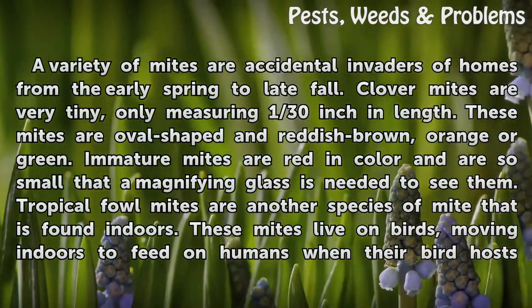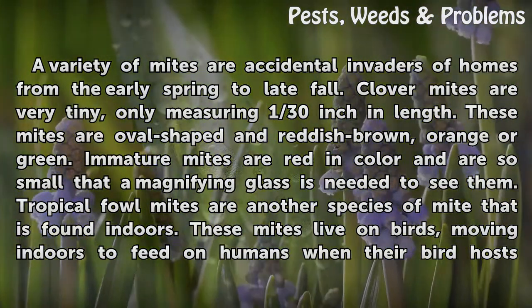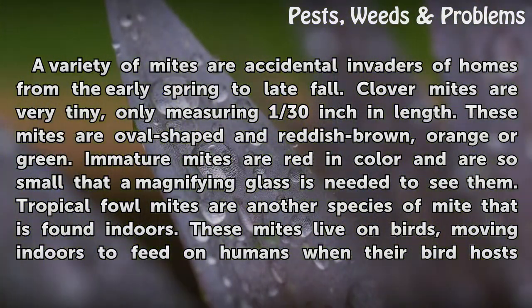Types. A variety of mites are accidental invaders of homes from early spring to late fall. Clover mites are very tiny, only measuring 1/30 inch in length. These mites are oval-shaped in reddish-brown, orange, or green. Immature mites are red in color and are so small that a magnifying glass is needed to see them.